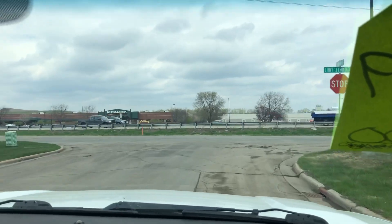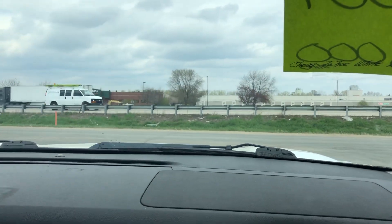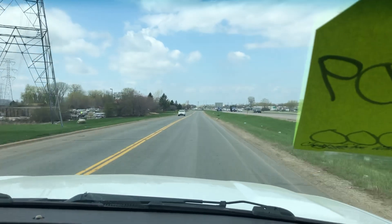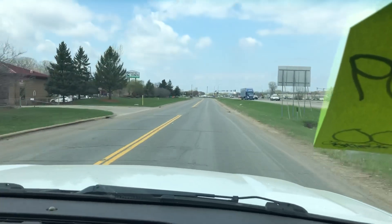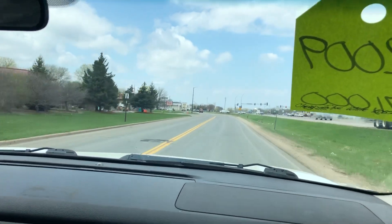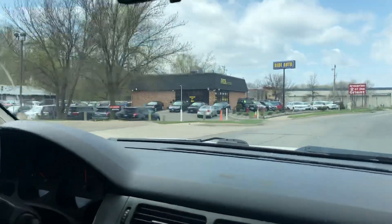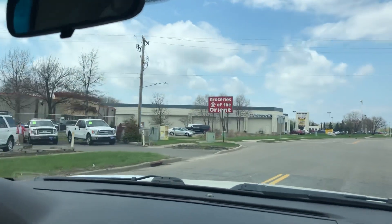This 5.3 liter V8 is capable of towing with a 12-bolt — it's a very solid, very powerful truck. It sounds really healthy and the AC is blowing ice cold. We're located on Highway 13, right next door to McDonald's across from Brunswick Menards. We have similar vehicles for you to choose from, so stop in and take a look. If you have any additional questions, we'd be happy to assist you. Thank you.